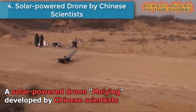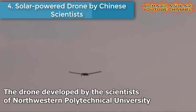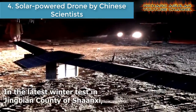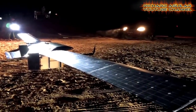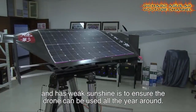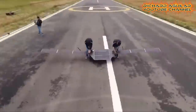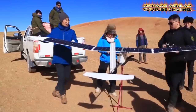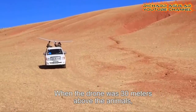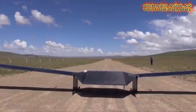Number four is a solar-powered drone by Chinese scientists. A solar-powered drone named Mei Ying, developed by Chinese scientists, recently finished its year-round test for a long flight in northwest China's Xiangxi Province. The drone, developed by scientists at Northwestern Polytechnical University, completed its tests across four seasons. In the latest winter test in Jingbian county of Xiangxi, the drone flew over 10 hours with sunlight eight times weaker than that in summer.